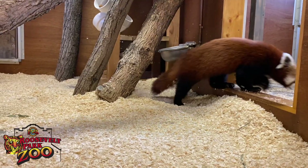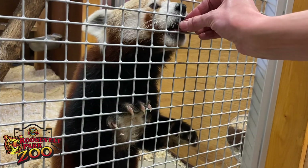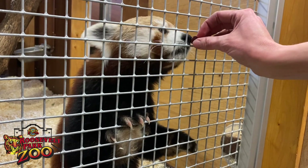On the bottom of their paws they have furry little pads, so that helps them not to slip on any snow or ice while climbing out in the wild.